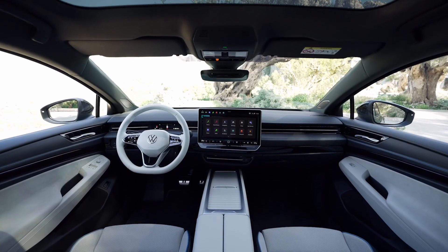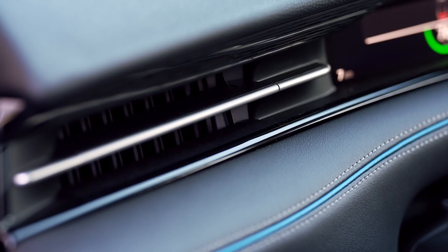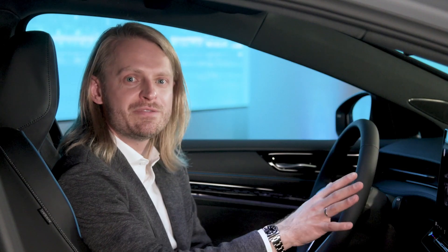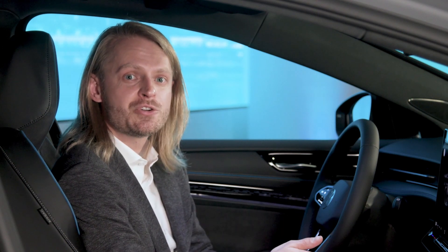The ID.7 also features a new innovation with the air conditioning system that we call our smart air vents. They're electronically controlled via the center display and have two position memories for both driver and passenger, so you don't have to fumble with the screen while driving. The ID.7 can also sense your presence as you're walking up to it on those really hot or cold days and start to climatize the cabin.